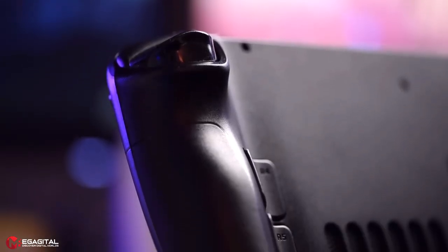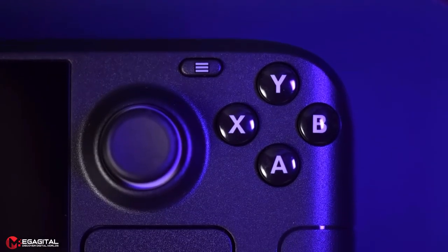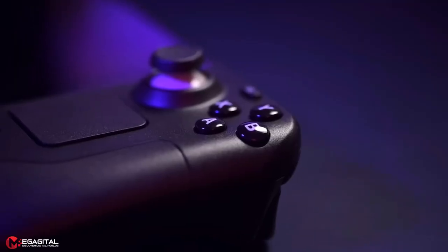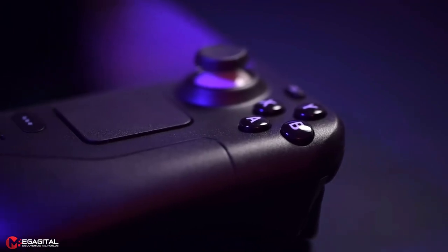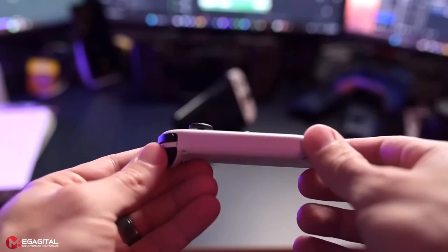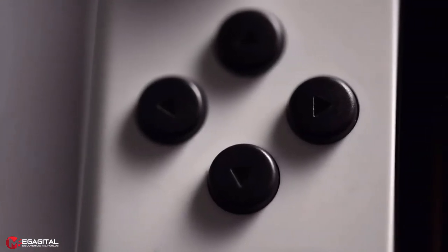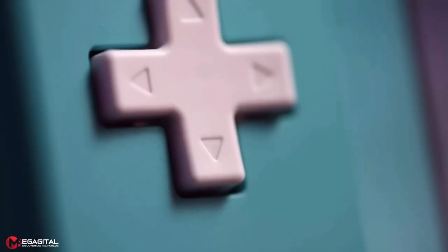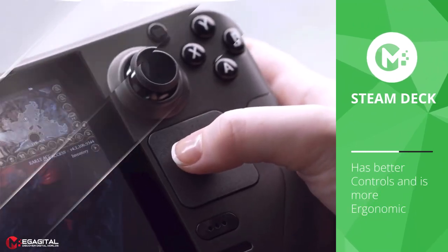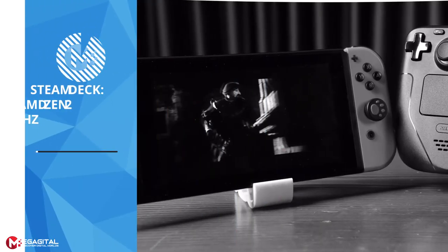The Steam Deck makes good use of its larger size with a proper grip, a full D-pad, and taller thumbsticks. On top of that, you get two trackpads for mouse controls and four back buttons assignable to whatever you want — the controls feel great. The Nintendo Switch Joy-Con system is handy since you can remove the Joy-Cons from the rails, but the sticks are short, prone to drift, and the D-pad consists of separate buttons.